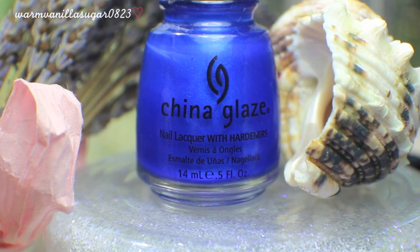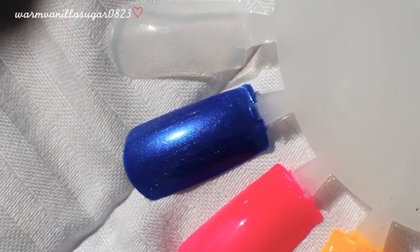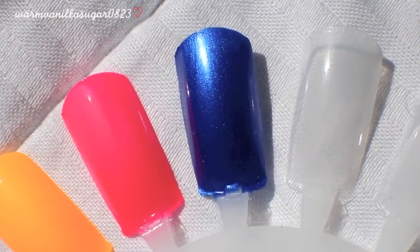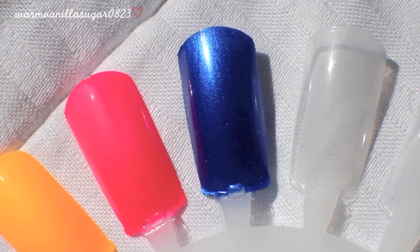My third honorable mention is Frostbite — a shimmery blue color. It's a really bright blue with a nice shimmer so it's not just flat blue on the nails. It reminds me of an old L'Oreal color I had that was really similar. It's a nice pop of color, very vibrant, opaque in two coats, and looks good on a lot of different skin tones. Those are my favorite China Glaze polishes of all time — I'd love to hear your favorites in the comments below.